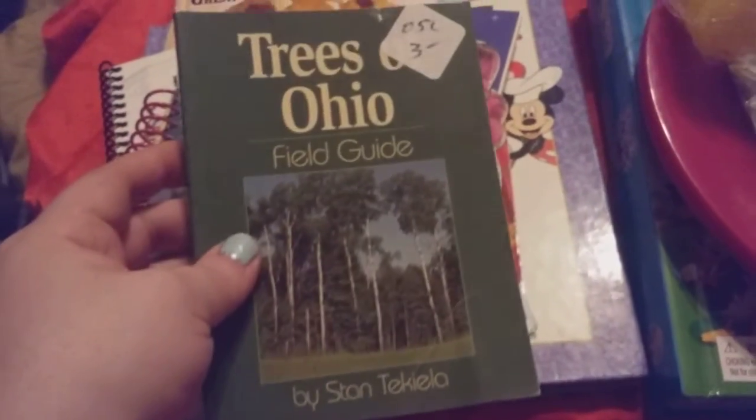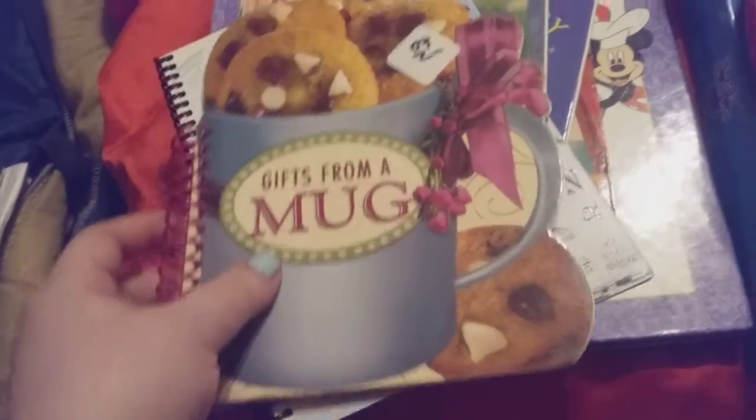Then I got this tree book — Identifying Trees in Ohio Field Guide. And this is pretty cool. It's got all different types of trees; you'll be able to identify them by the leaves and everything. All books were 50% off today.